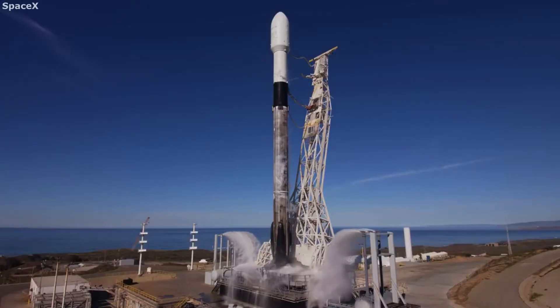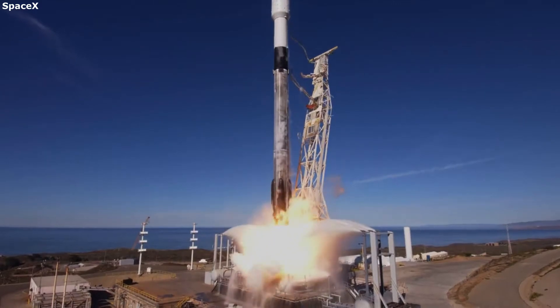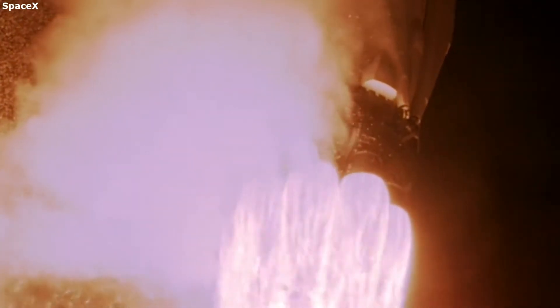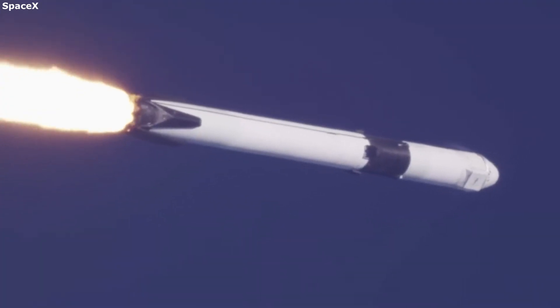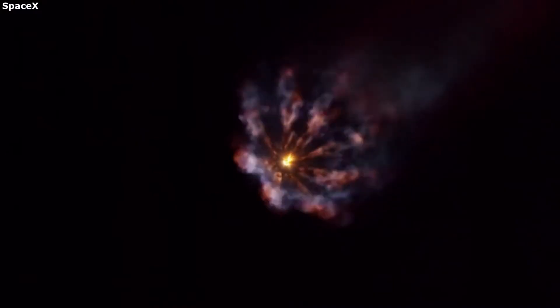Today we are taking a look at how exactly SpaceX refurbished a used booster. SpaceX has continued working towards a faster and faster booster turnaround time. One of the main challenges in the way of instant launches is the process of refurbishing a used Falcon 9 booster. Once the booster has successfully landed, there are a lot of steps prior to it launching again.